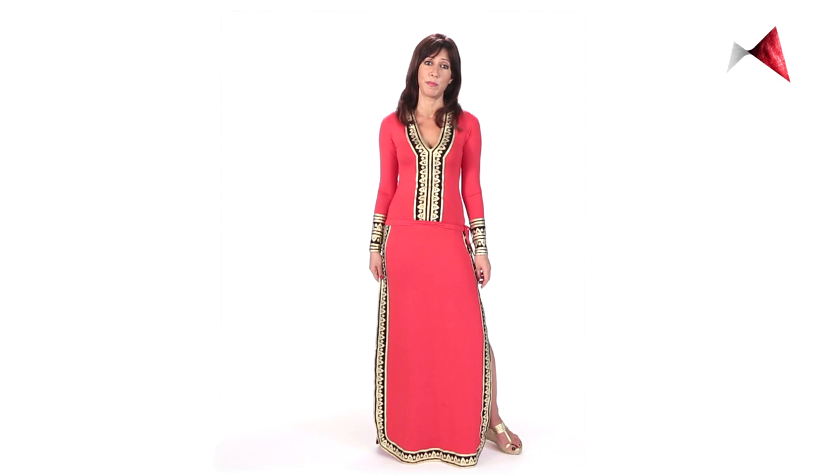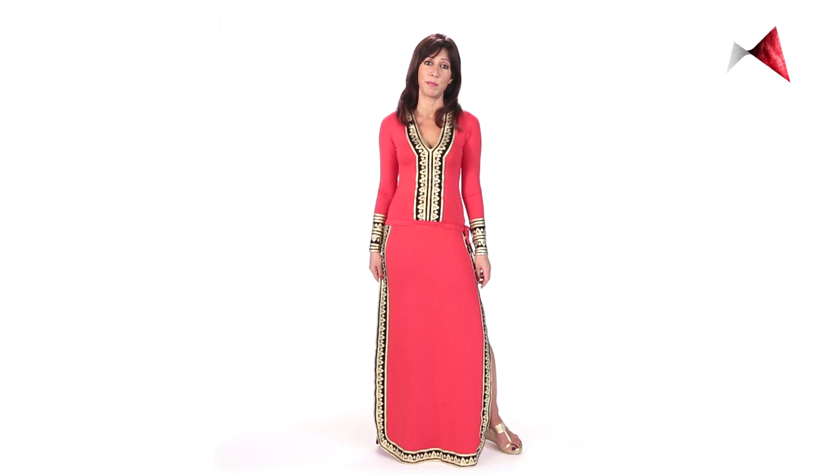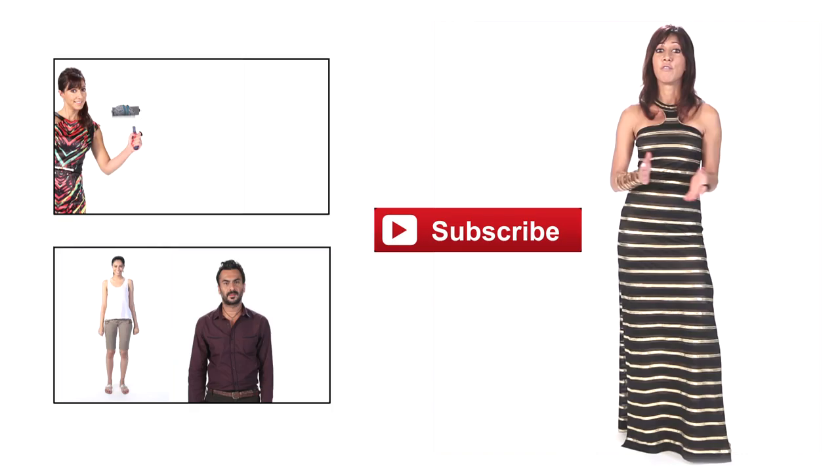So as a piece of clothing, skirts are perfect for the apple shaped body. It accentuates all the right things and there are so many options. For more style tips, subscribe to Mohawk channel.